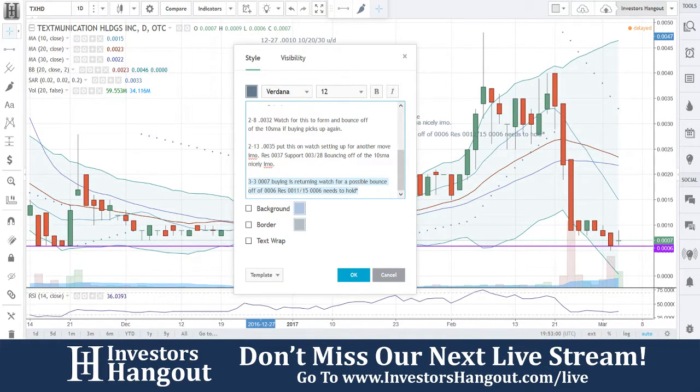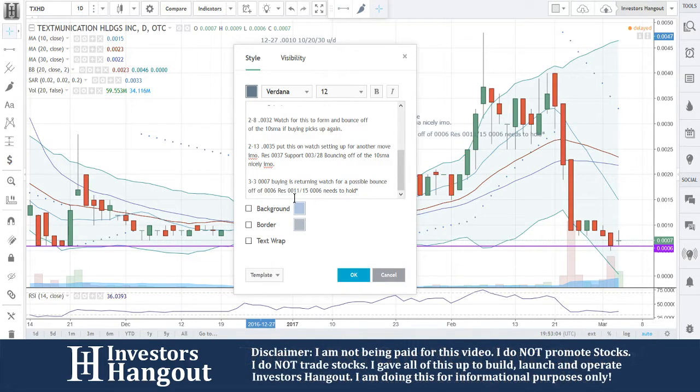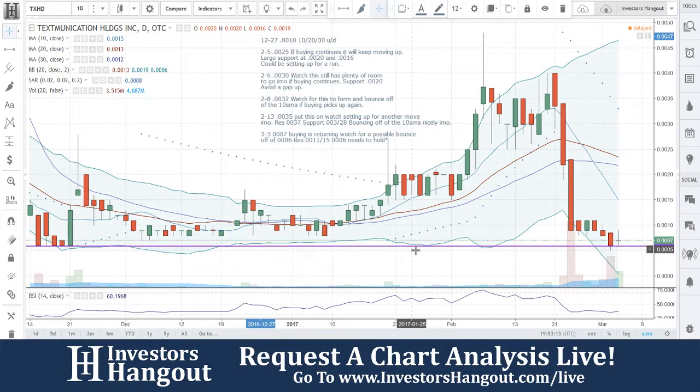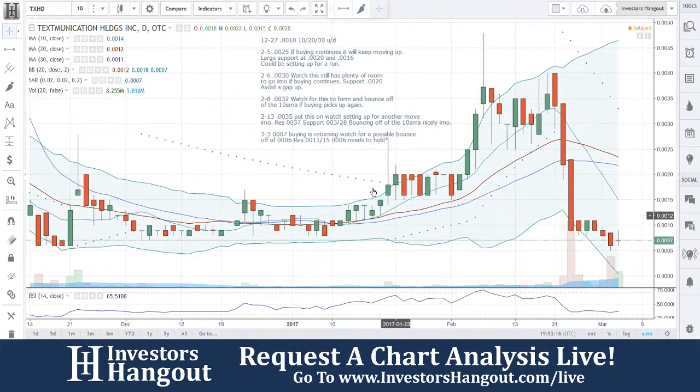Watch for buying, watch for a possible bounce off 0.0006. Resistance at 0.0011 and 0.0015. 0.0006 will need to hold — that's my opinion on this one. If you're following TXHG, I definitely encourage you to head over to InvestorsHangout.com.